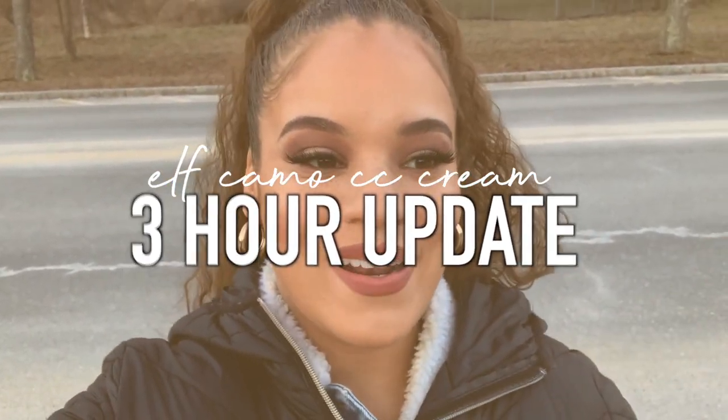I'm back outside for a natural daylight update — this is a three-hour update at 4:45 PM. Everything looks pretty good for the most part. The only thing I've noticed is some foundation collecting in the crevices around my nose, almost looking like dry patches, which is weird because that's where I'm usually most oily. Overall it still has a pretty natural finish and I still feel pretty comfortable. I'll keep it on for another couple of hours and then give my final thoughts.